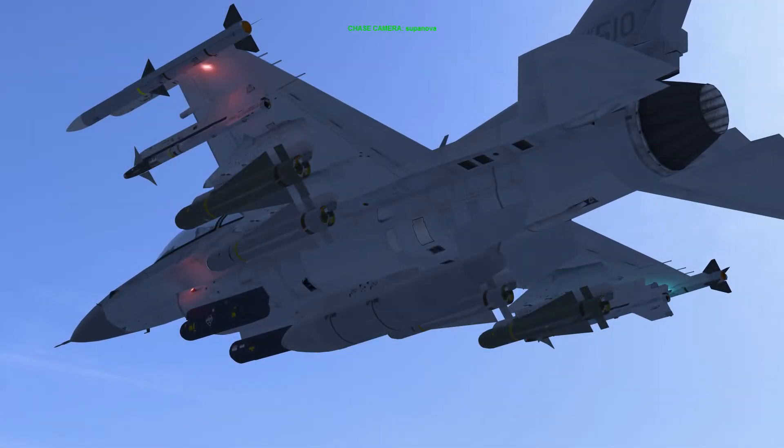Today we're looking at the AGM-65D Maverick air-to-ground tactical missile. Development of the missile began in 1966 as a replacement for the AGM-12 Bullpup, and it entered service in 1972. Work began on the D variant in 1977, which was first delivered to the USAF in October 1983, then received initial operating capability in February 1986. The D variant replaced the missile's electro-optical guidance with an imaging infrared, or IIR, system.